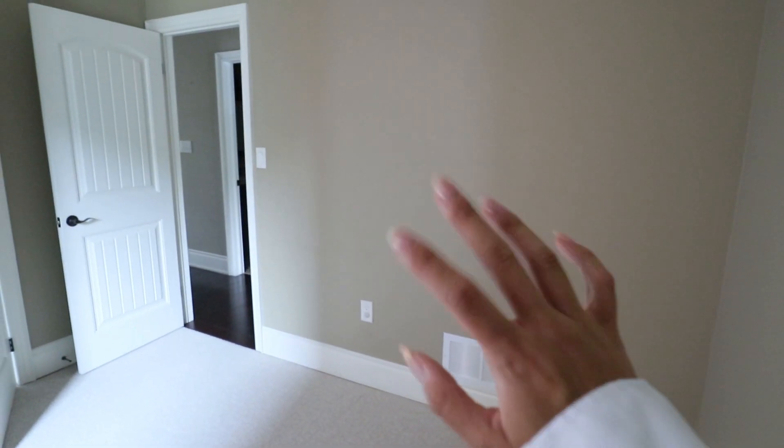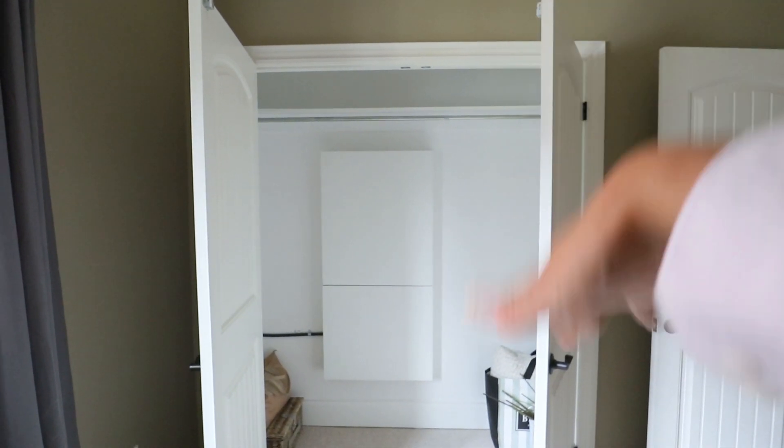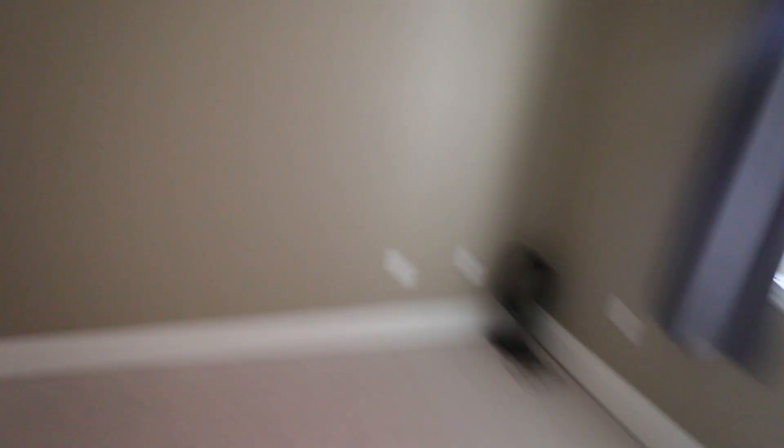Directly across from the bathroom is the room we're going to use as the office. The walls are painted this brownie color, same as outside. It's double the size of my old den. Peter and I are both going to put our desks in here — we haven't figured out the exact configuration yet. There's a huge closet which Peter is going to use for his shoes and clothes. There's also a big window so there's quite a bit of light in here.